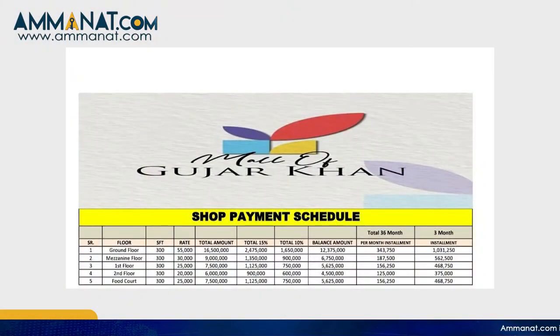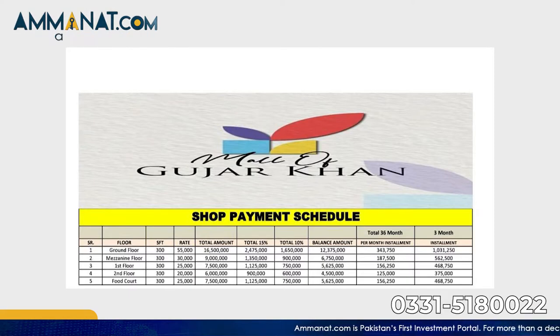If we talk about the prices, we have shops available from 20,000 per square feet, and there are also shops available at 55,000 per square feet.